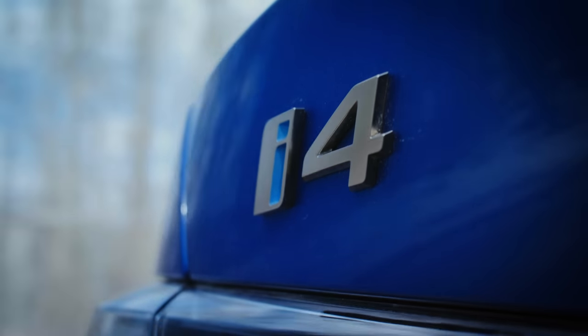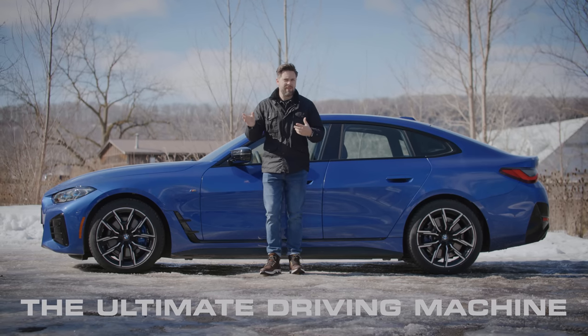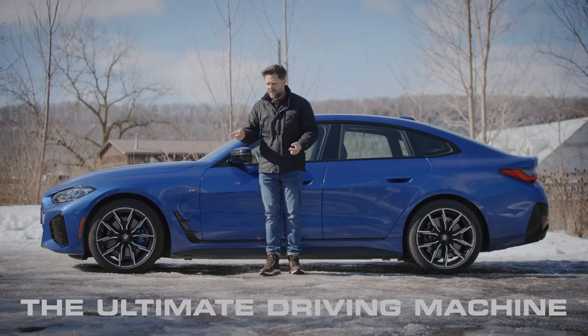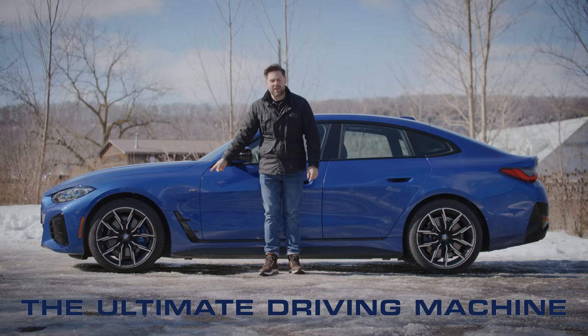And if this was an Audi, I would say that it's pretty much succeeded in its goal. But BMW, unfortunately for them, are victims of their very own marketing. Because for all the things that Audi and Mercedes do better, BMW's role is to be the ultimate driving machine. This one even has M badges on it.